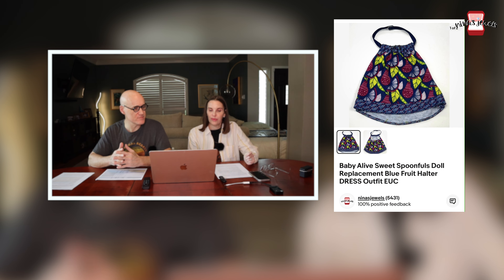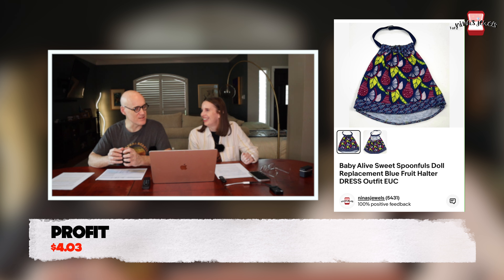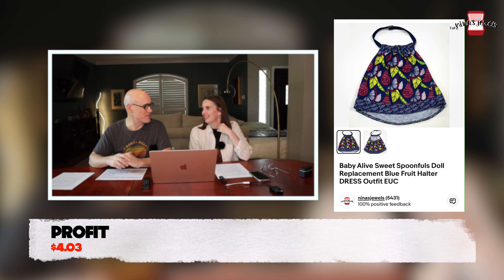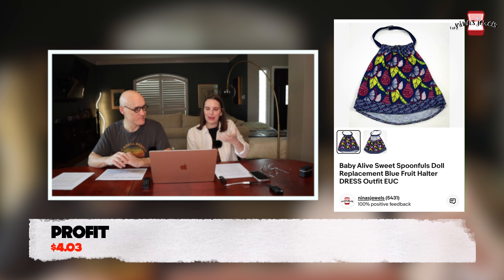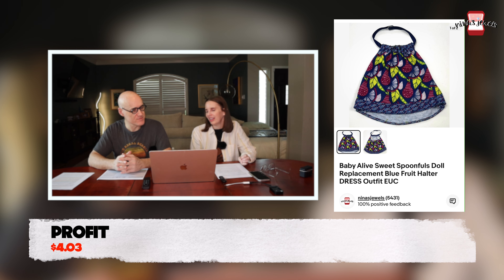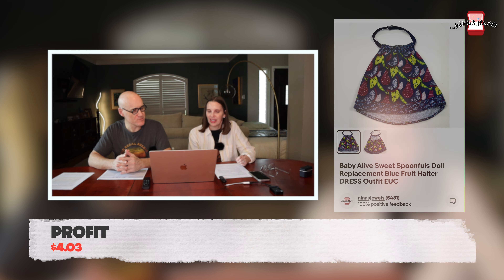Next up was a Baby Alive Sweet Spoonfuls doll replacement halter dress, gifted to us from friends and family in one of the Barbie bags. It sold for $9.99. I actually spotted this same doll wearing this dress at the Goodwill bins recently — in hindsight I should have taken the dress off the doll, but at the time I wasn't sure it had sold yet.